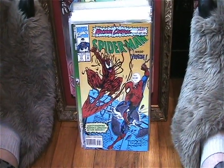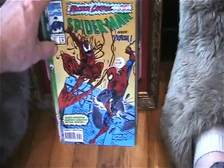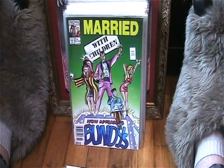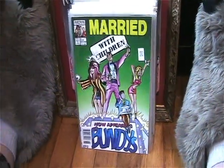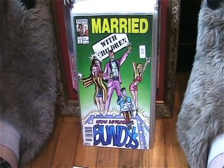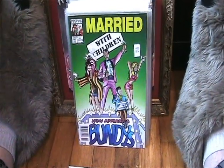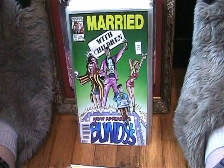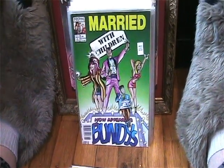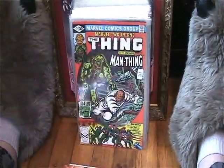Found a Spider-Man from the Maximum Carnage series, number 37. I have a few parts of that and I'm always looking for more. I used to have them all but foolishly sold a ton of my comics back in the 90s — I keep kicking myself for that. Anyway, I also got this awesome Married with Children issue number one. Saw that and I had to pick it up.